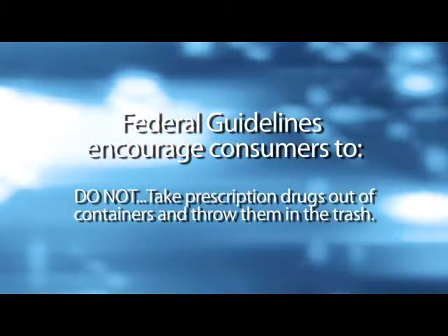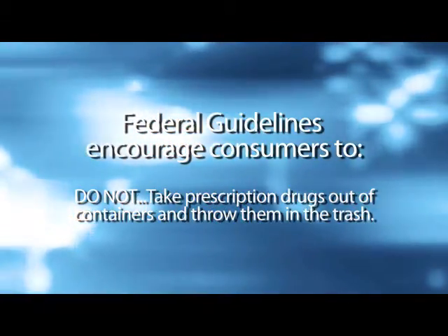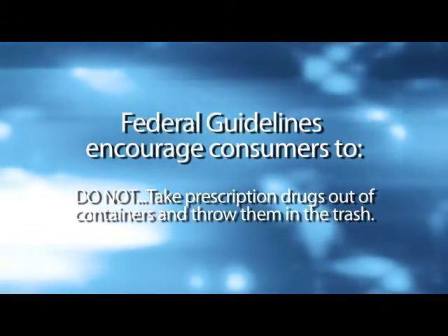Hello, my name is Christine Swank and I'm a pharmacy resident at St. Joseph East. Proper disposal of prescription medicines. Federal guidelines encourage customers to: 1. Take unused, unneeded, or expired prescription drugs out of their original containers and throw them in the trash.